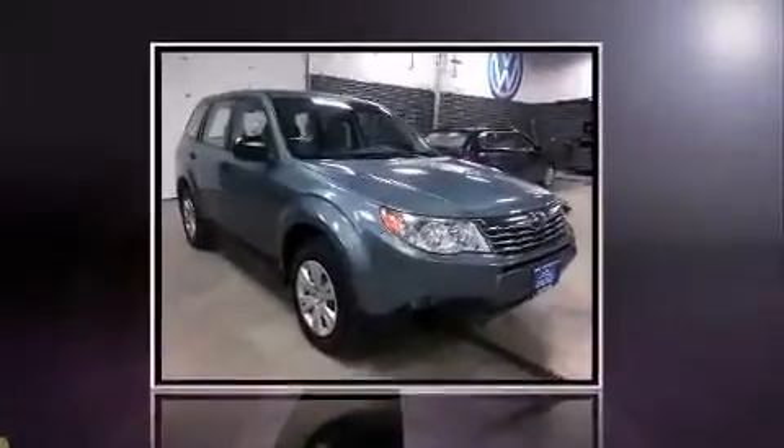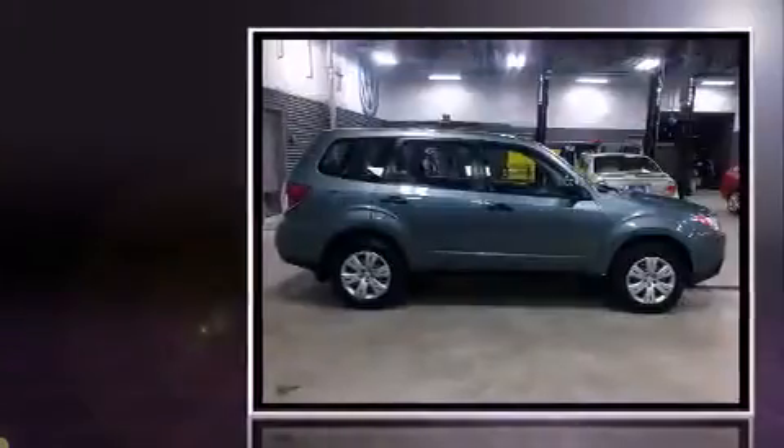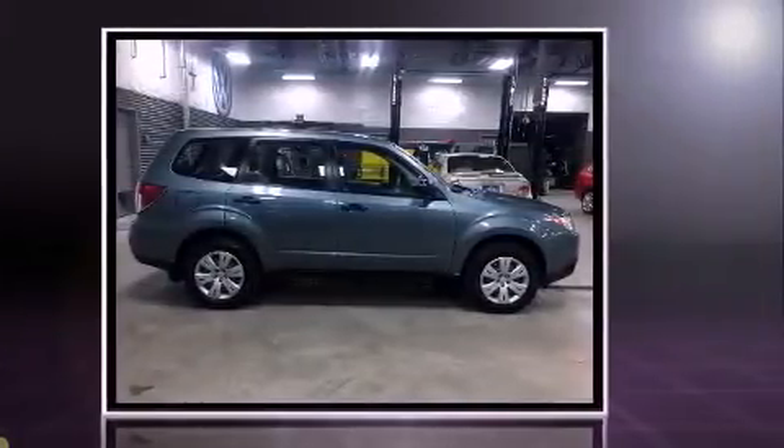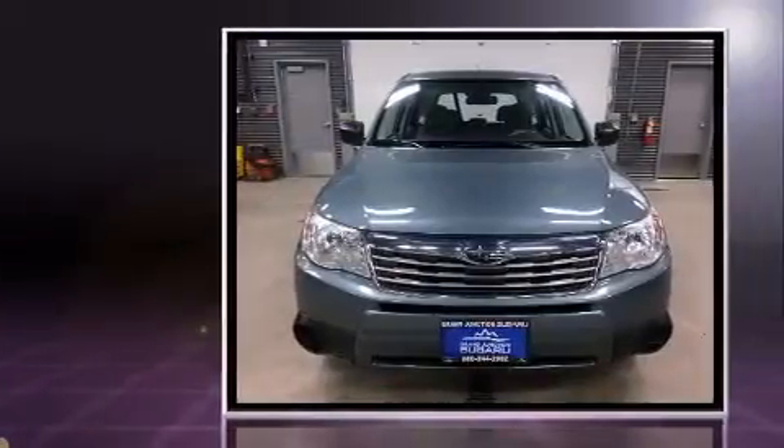Load your family into the 2009 Subaru Forester. Under the hood, you'll find a four-cylinder engine with more than 170 horsepower, and all-wheel drive keeps this model firmly attached to the road surface.